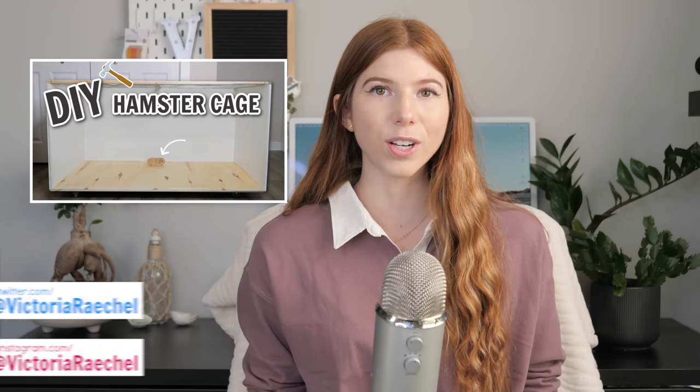If you watched my previous video, you probably know that I just recently built another DIY enclosure. On that video, there was a ton of speculation as to what I'm doing with this new enclosure. So while I set up that enclosure, I'm going to be talking more about it and why I made it.